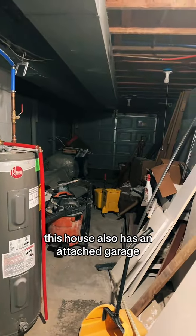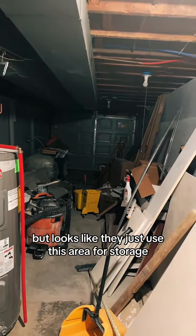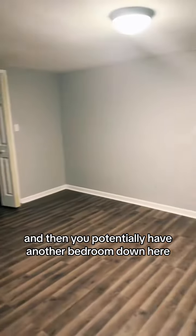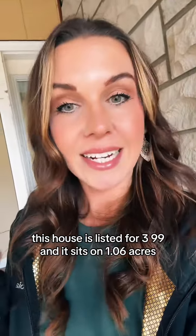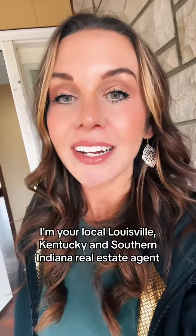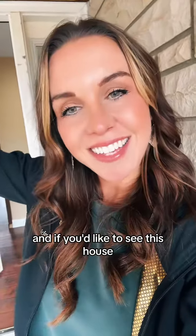This house also has an attached garage, but it looks like they just use this area for storage. There's a laundry area, and then you potentially have another bedroom down here. This house is massive, y'all. It is listed for $319,900 and sits on 1.06 acres. If you don't know who I am, I'm Ryan Cecil, your local Louisville and Southern Indiana real estate agent. If you'd like to see this house, give me a shout.